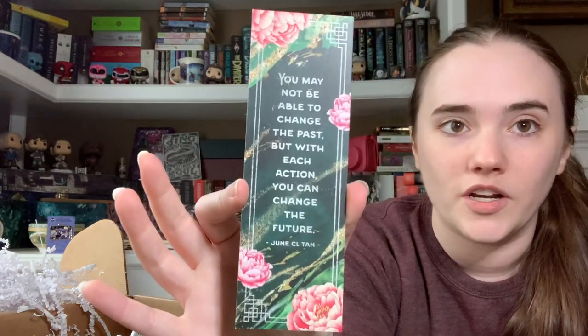Obviously there's also the bowl, and it looks like there is a bookmark next — by June CL Tan, so this is probably Jade Fire Gold. It's a very beautiful bookmark. 'You may not be able to change the past, but with each action you can change the future.' I believe that's Jade Fire Gold — we'll have to check. And as long as there's nothing under the book, we are down to the book.